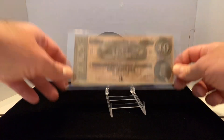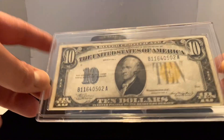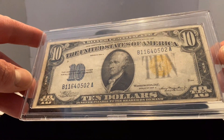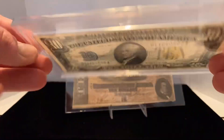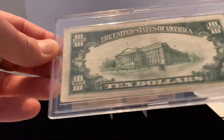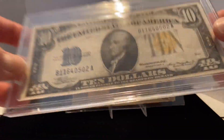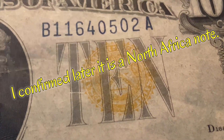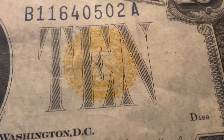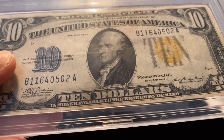The second note I recently picked up is a ten-dollar silver certificate. I think this might be a North Africa note — I'm not 100% sure, but if you know, comment below. I'm really new to currency and still learning, but I believe the yellow seal means it's a North African note. Either way, it's a pretty good condition ten-dollar silver certificate from 1934.